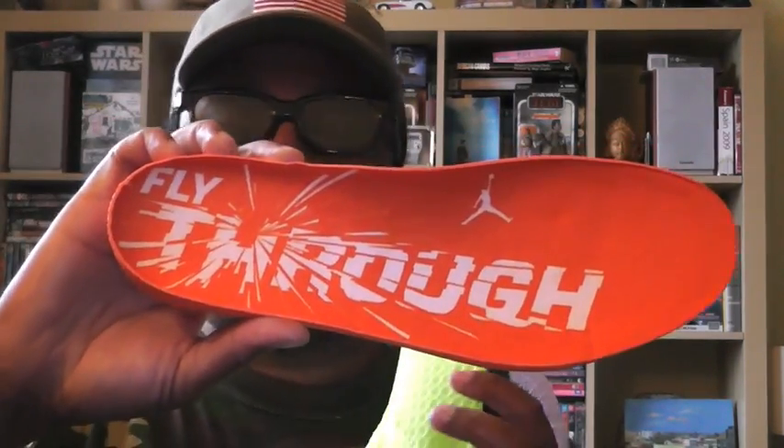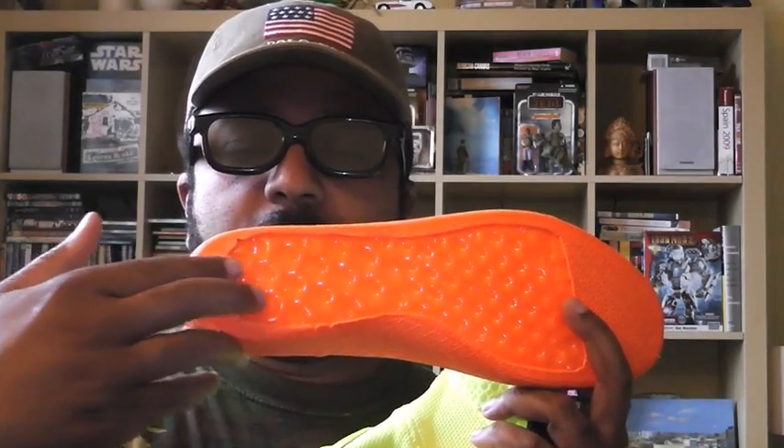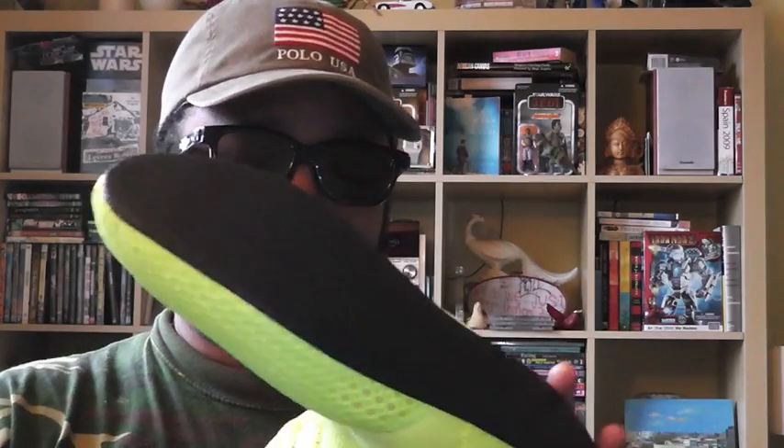That's a complete Air Max heel-to-forefoot pad right there. You slip it inside the booty, then you take the booty and you slip it inside the upper — like so. And that is your shoe system.